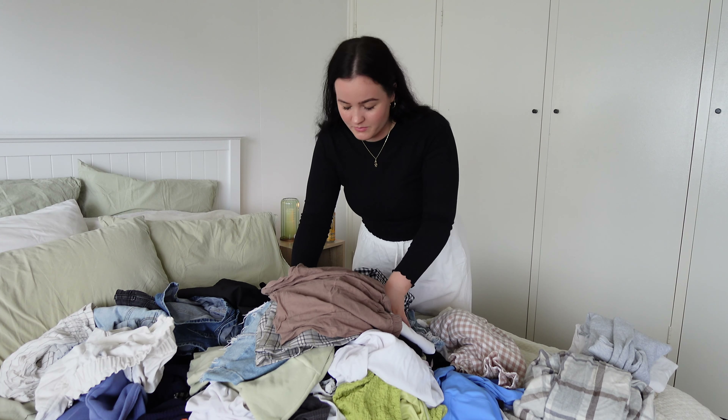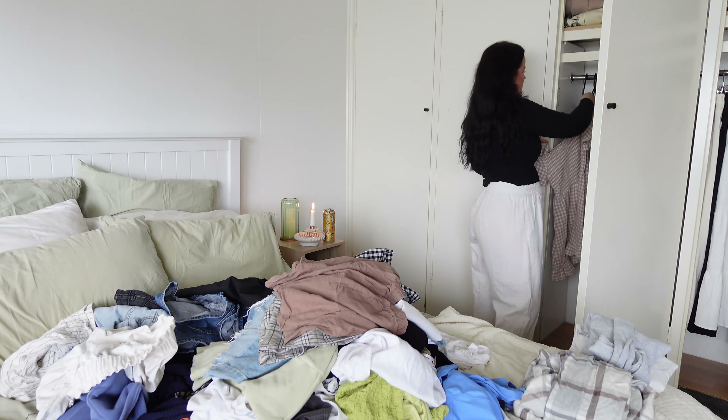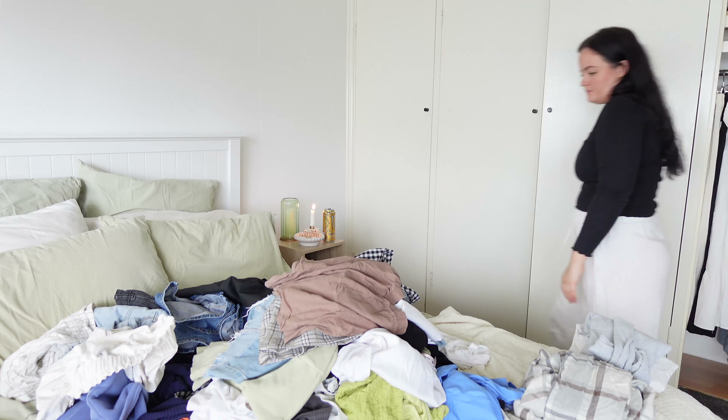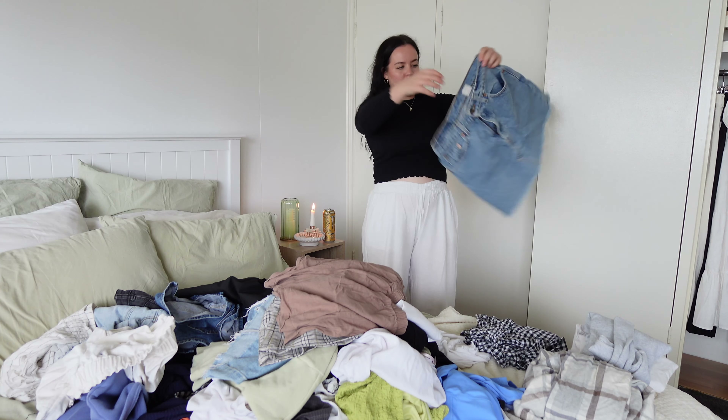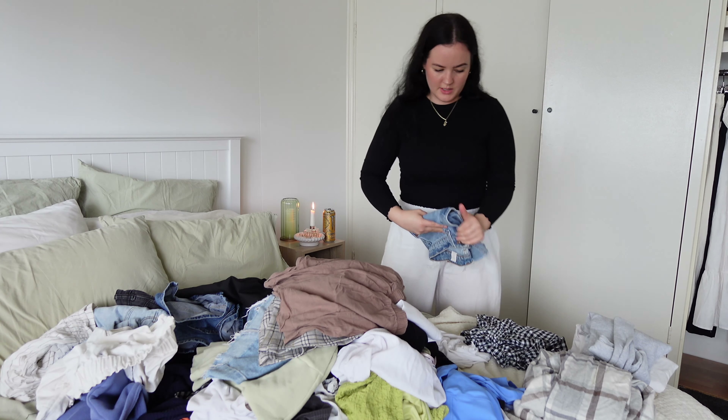What's the point of having these clothes if you don't wear them? Will this skirt ever fit me again? I don't know — it's literally tiny. Love it — I'll probably still keep it though.